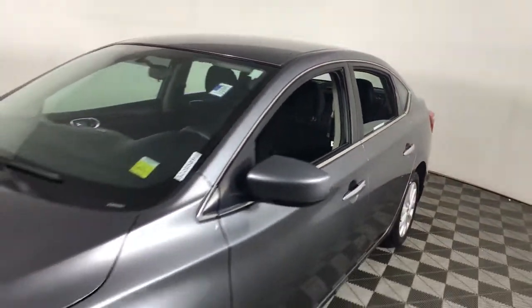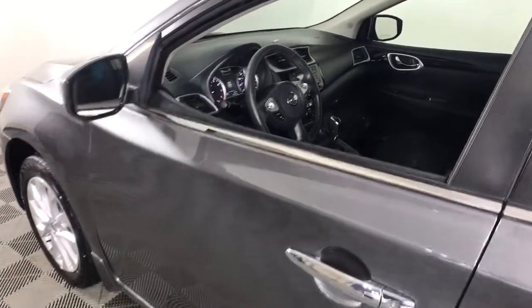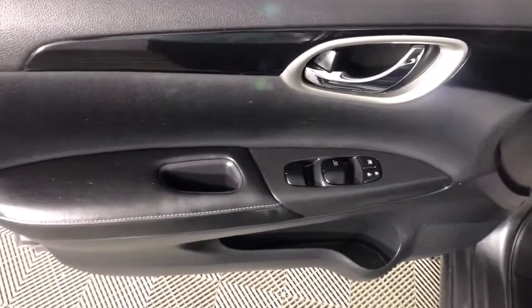Keyless entry, backup camera, satellite radio, keyless start, aluminum wheels, multi-zone AC, Bluetooth connection, steering wheel audio controls, stability control, leather steering wheel.